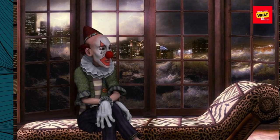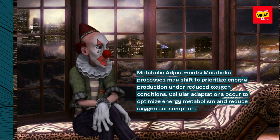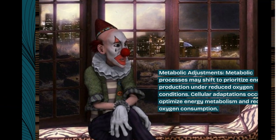Metabolic adjustments. Metabolic processes may shift to prioritize energy production under reduced oxygen conditions. Cellular adaptations occur to optimize energy metabolism and reduce oxygen consumption.